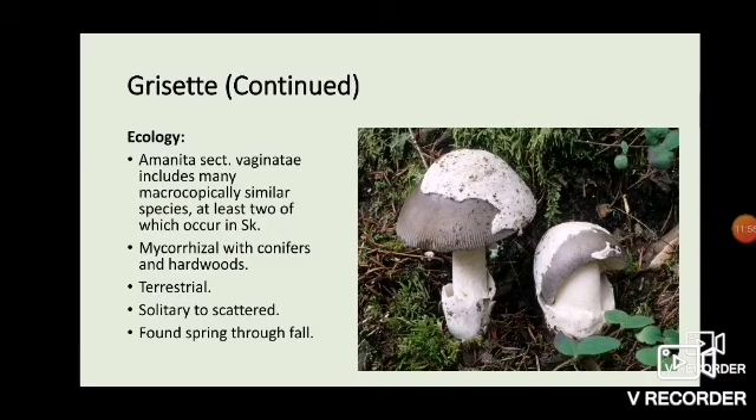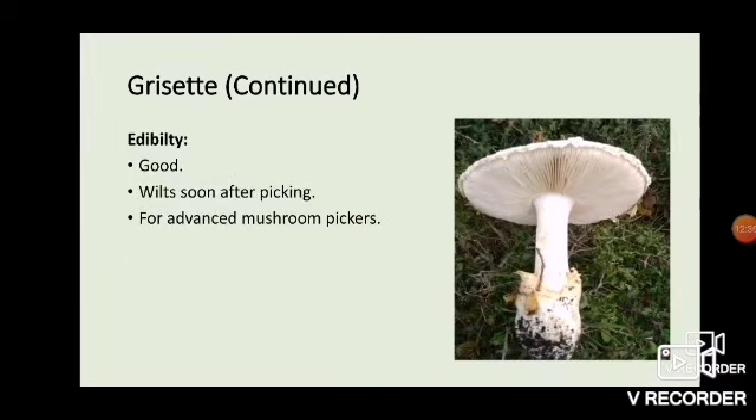Amanita section vaginatae includes many macroscopically similar species, at least two of which occur in Saskatchewan — one is quite small, the other a bit bigger. These are mycorrhizal with conifers and hardwoods, terrestrial, solitary to scattered, and found pretty much throughout the whole year, spring through fall — I find them most often in June. Their edibility is good, though not as good as Caesar's mushroom. They do wilt soon after picking: when you pick it, it feels very crispy, but in a couple hours it'll be quite flaccid, especially around the stipe. These are for advanced mushroom pickers.